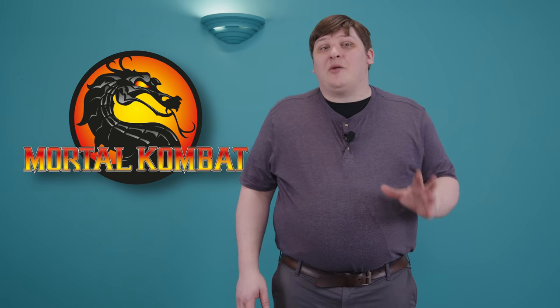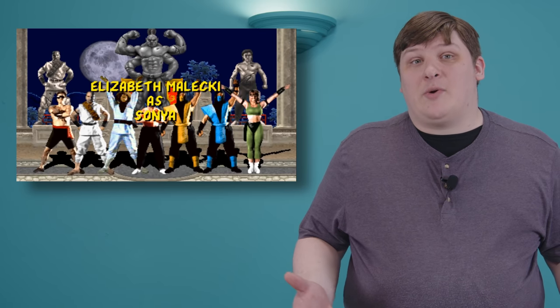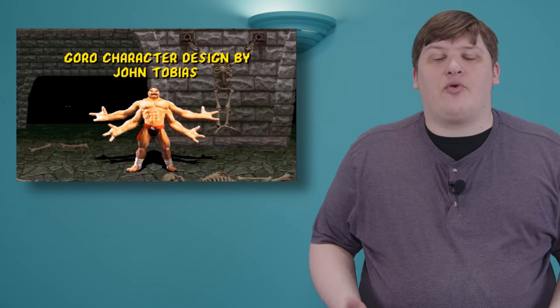Digitized sprites, on the other hand, can do anything a conventional hand-drawn character can — they just look more realistic. Probably the most famous example is, of course, Mortal Kombat. It wasn't the first game to have digitized sprites, but it's one of the best remembered. The game contained a whole stable of unique fighters, all with complicated outfits that would have been a tremendous pain to draw by hand, and they look really impressive despite their low resolution, largely because they were photographed rather than drawn.